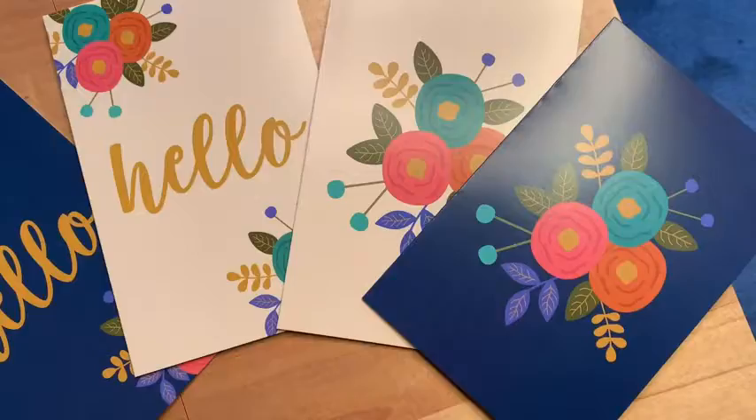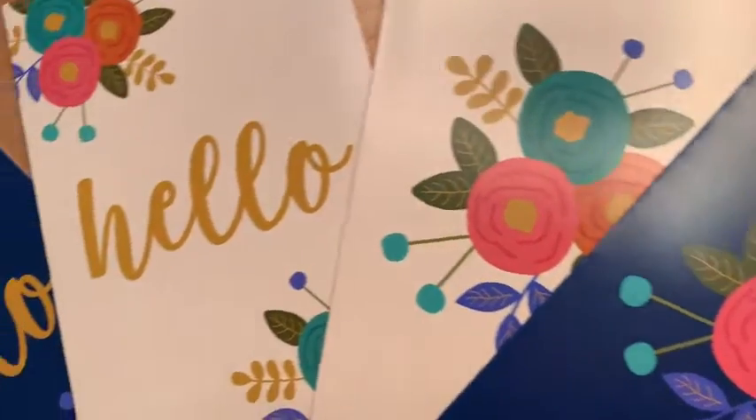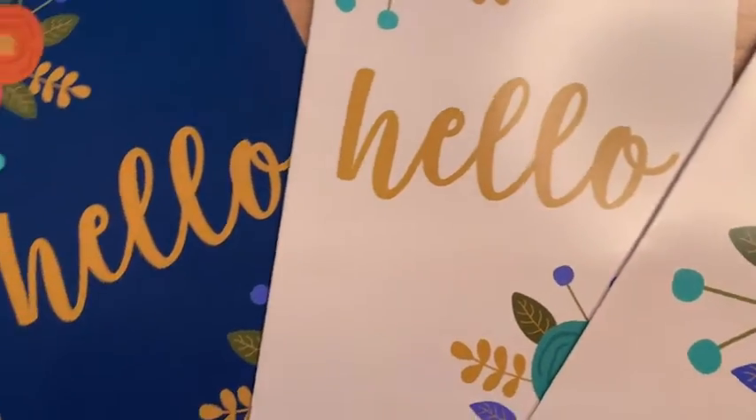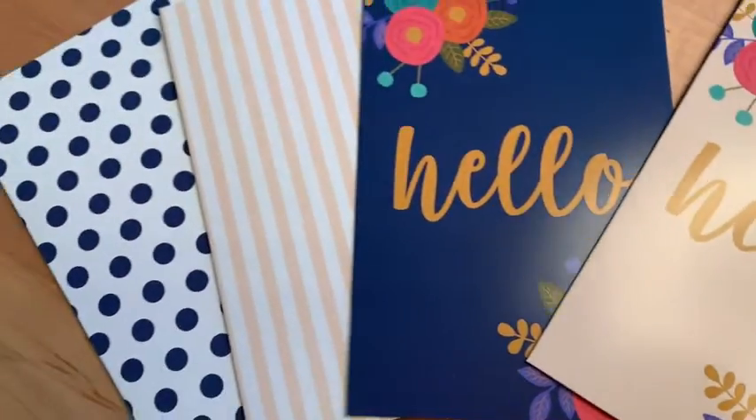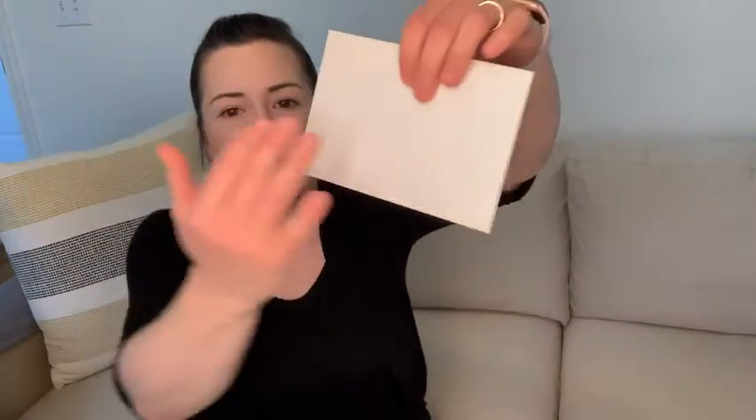What I love about these is that you get 48 cards for a super affordable price and they're really nice quality. They are really thick cardstock — they can stand up very easily and they fit really nicely in the provided envelopes. Even the envelope itself is a nice quality; it doesn't show through on the inside, so it's really, really nice.